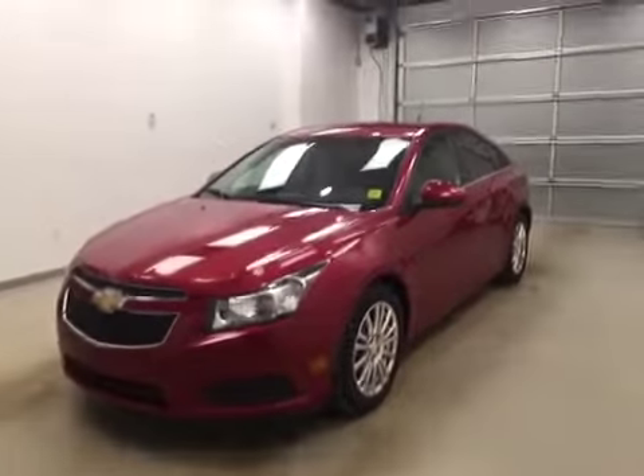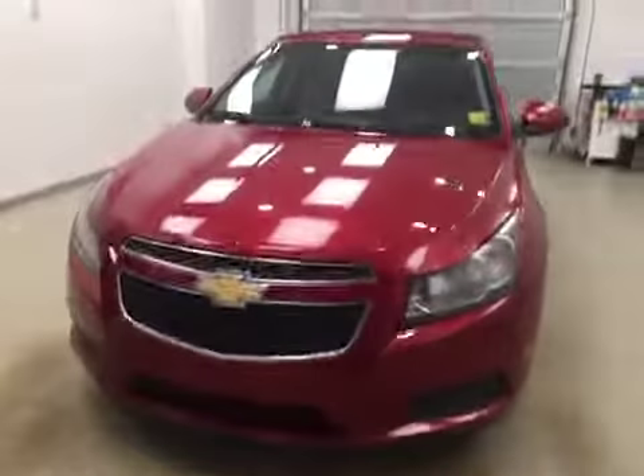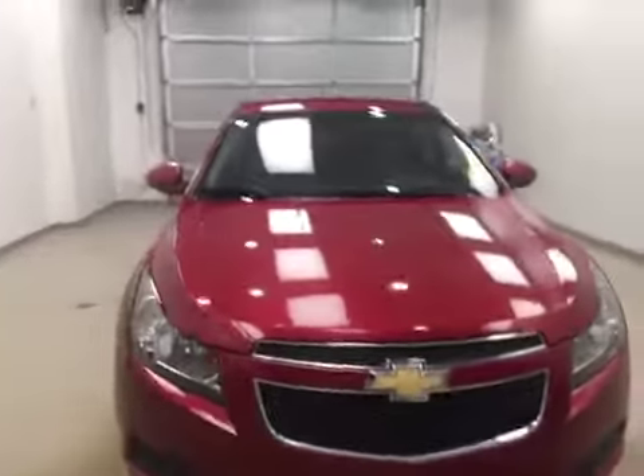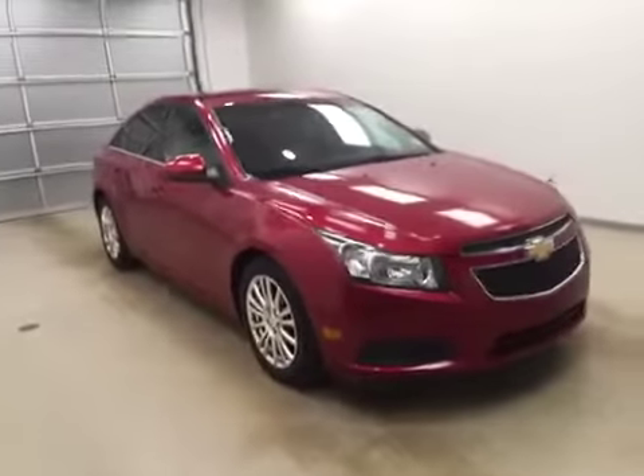Today you're checking out stock number 166316. This is a 2012 Chevy Cruze and our color is burgundy.